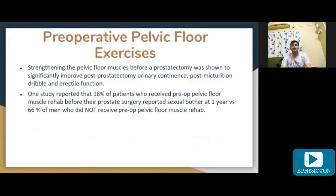Strengthening the pelvic floor muscles before prostatectomy was shown to significantly improve post-prostatectomy urinary incontinence, post-micturition dribble, and erectile function. One study reported that 18% of patients who received pre-operative pelvic floor muscle rehabilitation before prostate surgery reported sexual bother at one year, versus 66% of men who did not receive pre-operative pelvic floor muscle rehabilitation.